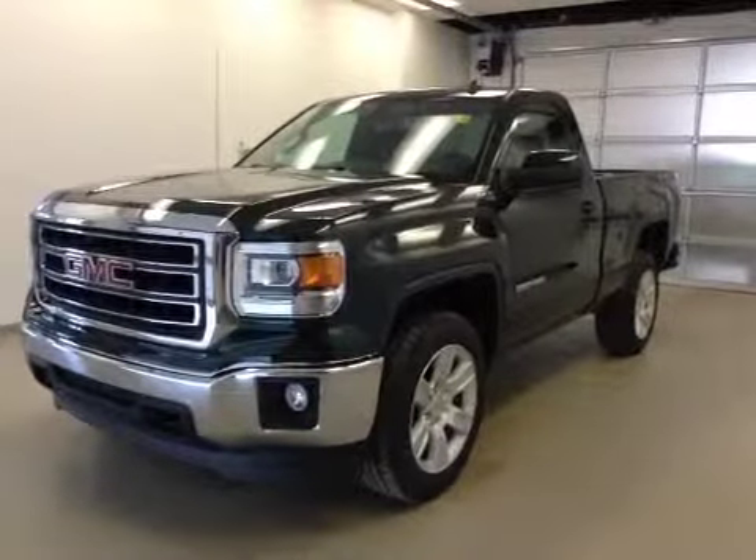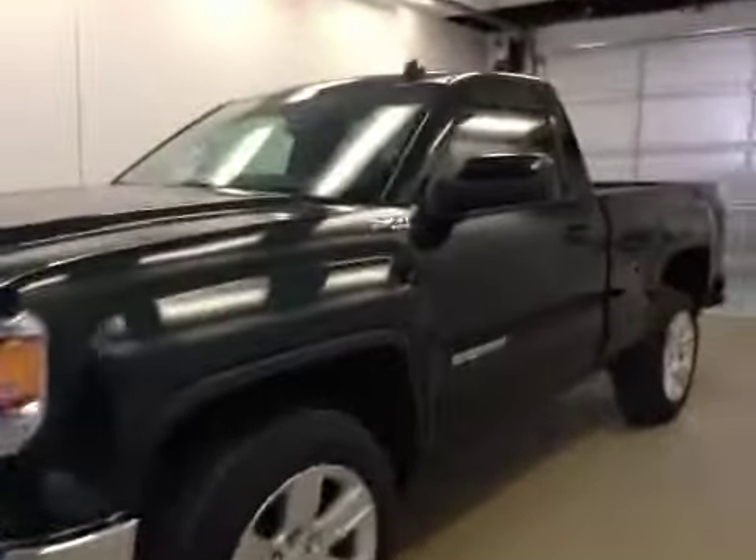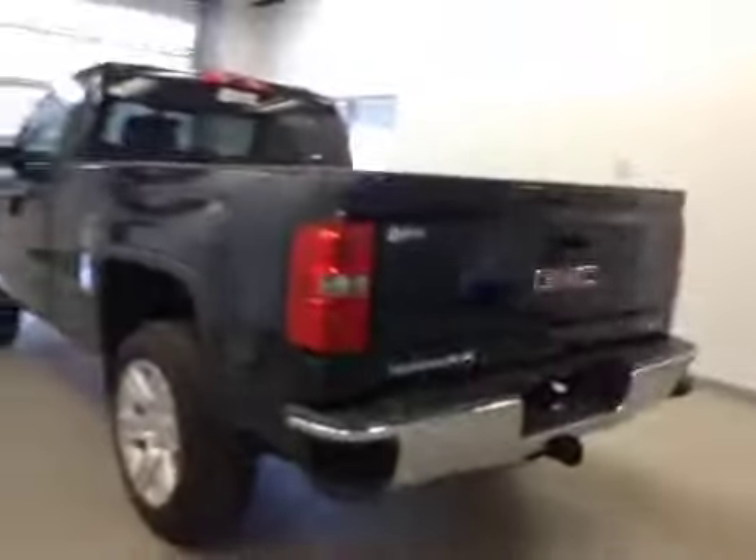Stock number 145648, a 2014 GMC Sierra 1500 regular cab, four-wheel drive. Exterior color is emerald green.